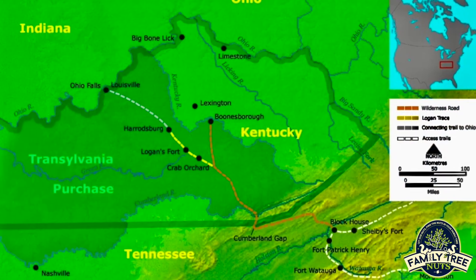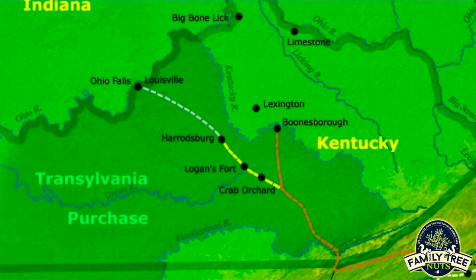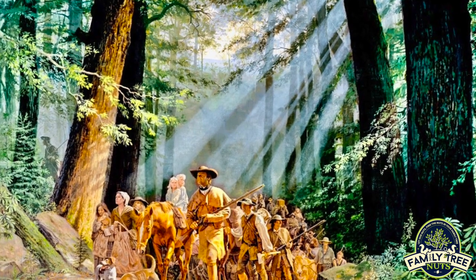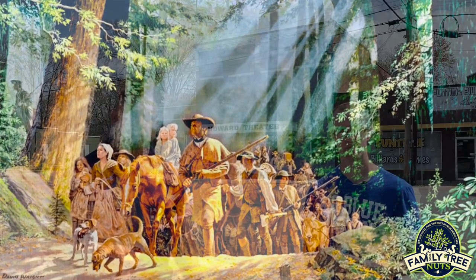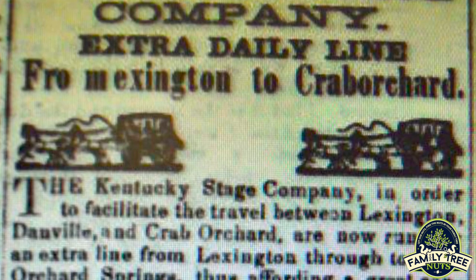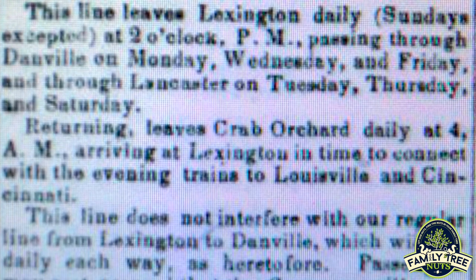We're in Crab Orchard, Kentucky, which is named after crab apple trees that were here when the first settlers arrived. This was a very important spot on the Wilderness Road — about 300,000 people poured in here in the first 30 years of Kentucky, and Crab Orchard was a major stop for resupply and to find out local news about what was going on out on the frontier. At one time it was a very, very important place. The train also came through here during the time the theater was operating, making it a big, nice central hub.